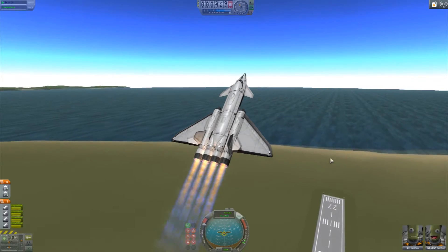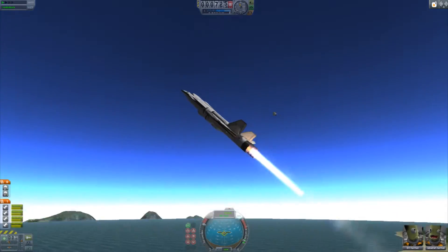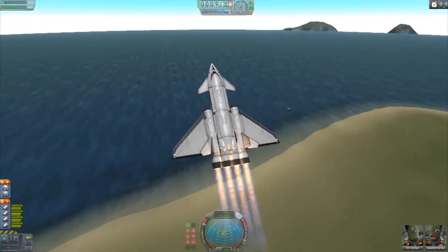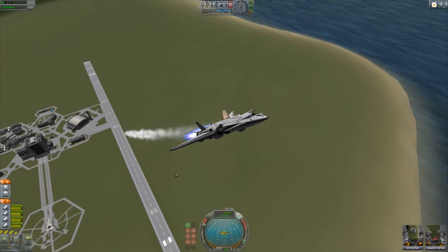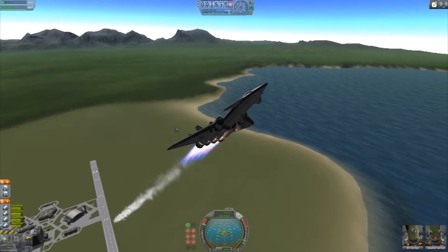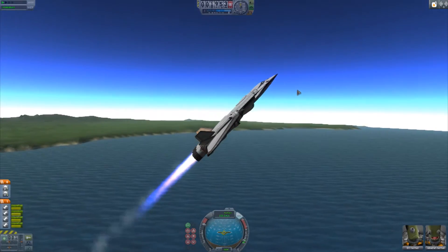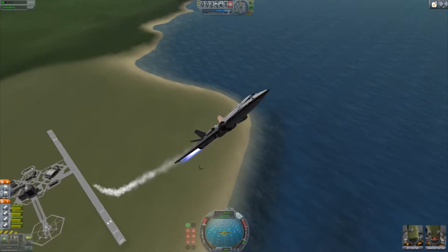Now these are the most powerful atmospheric engines you can get in Kerbal Space Program currently — in the vanilla game. I've not installed any mods whatsoever, I've got no cheats active. This is purely vanilla game stuff right here. I've got no secret advantages whatsoever.